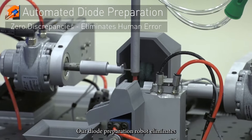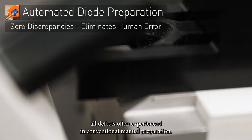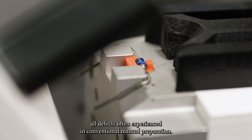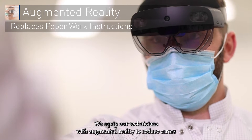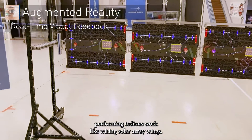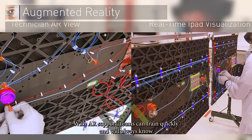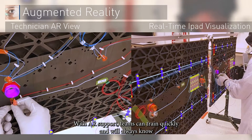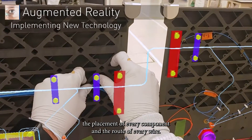Our diode preparation robot eliminates all defects often experienced in conventional manual preparation. We equip our technicians with augmented reality to reduce errors performing tedious work like wiring solar array wings. With AR support, teams can train quickly and will always know the placement of every component and the route of every wire.